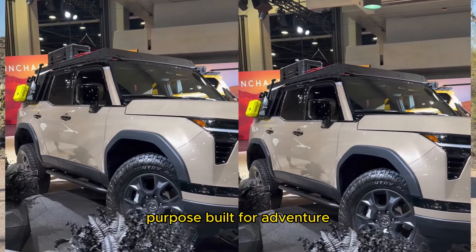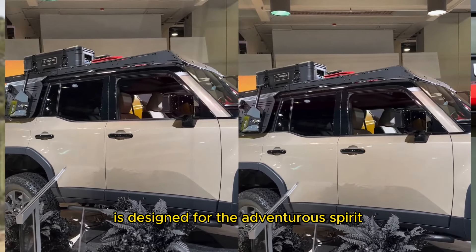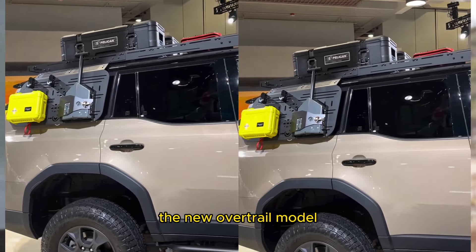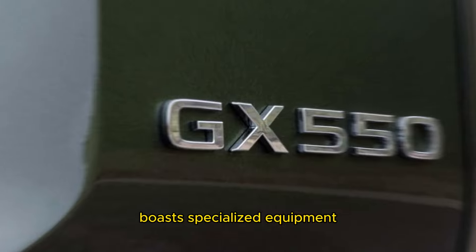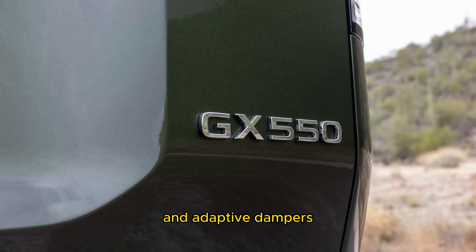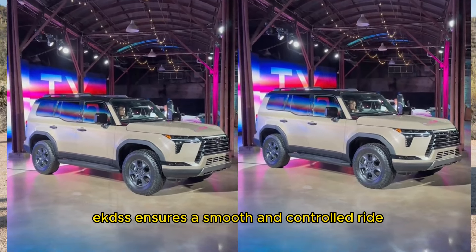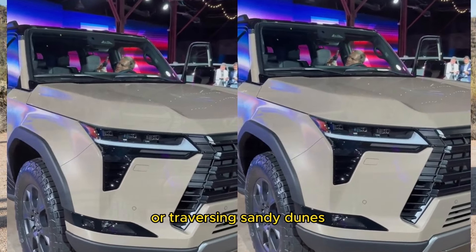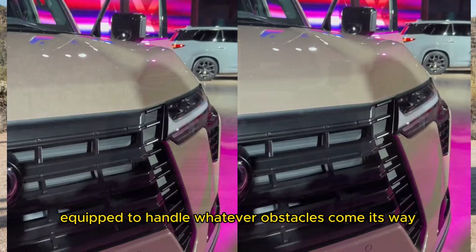Purpose built for adventure. True to its heritage, the GX550 is designed for the adventurous spirit, with a host of features tailored to enhance off-road capability. The new Overtrail model, priced at $69,150, boasts specialized equipment such as 18-inch wheels, 33-inch all-terrain tires, and adaptive dampers. Additionally, the electronic kinetic dynamic suspension system (EKDSS) ensures a smooth and controlled ride even in the most challenging conditions, whether navigating rocky trails or traversing sandy dunes. The GX550 is equipped to handle whatever obstacles come its way.